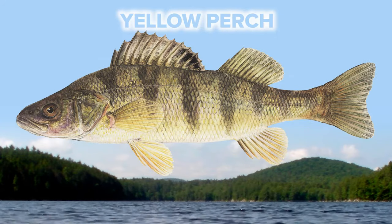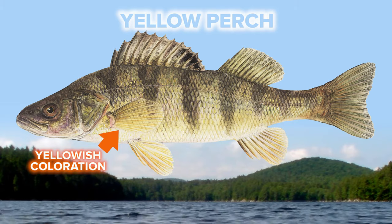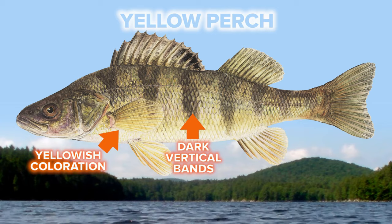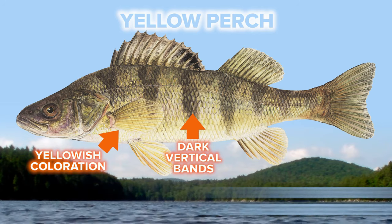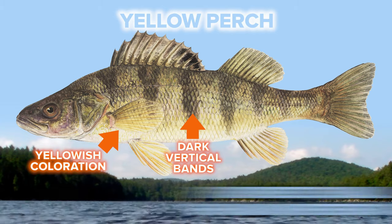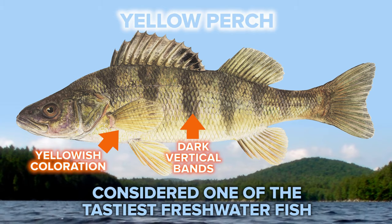Next up is a yellow perch. Its yellow and sometimes orangish coloration with dark vertical bands that run down its body makes this species pretty easy to identify. Yellow perch can be found throughout the state in shallow, weedy sections of rivers, lakes, and ponds, and primarily feed on insects, small fish, and invertebrates. Yellow perch are considered one of the tastiest freshwater fish by anglers.